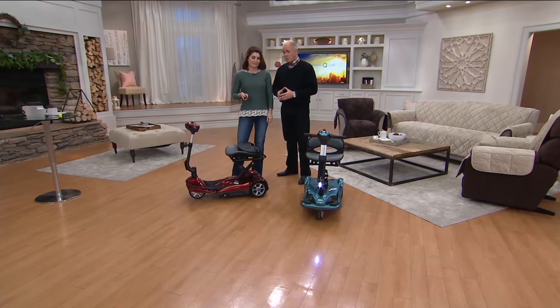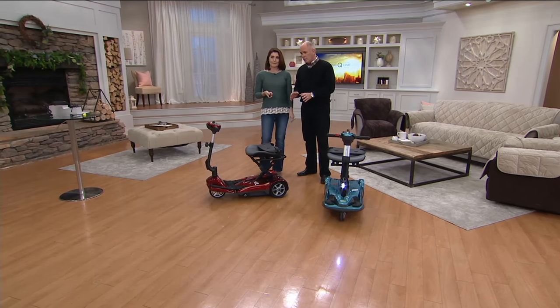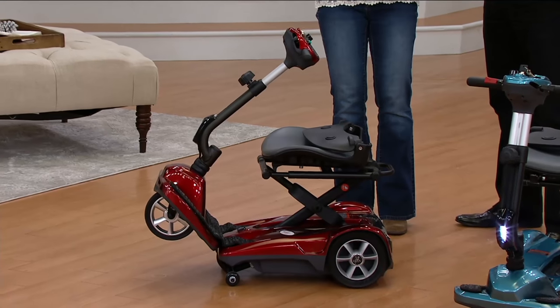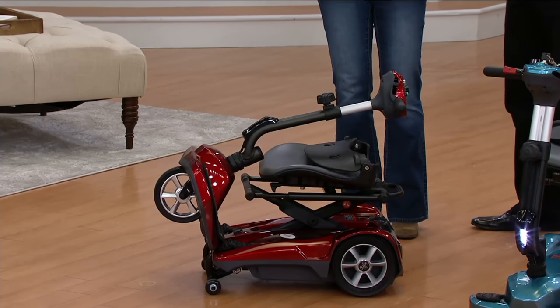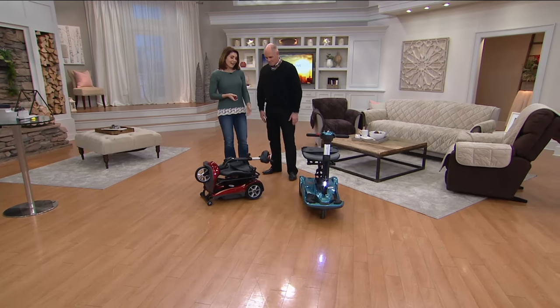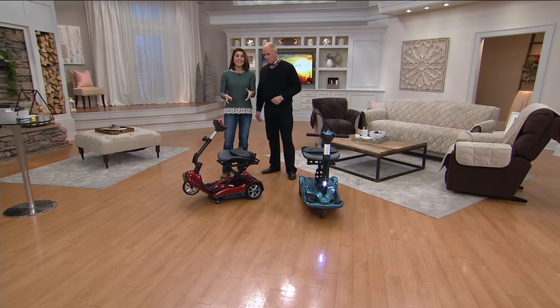The one thing that people had said before is that it could be difficult to fold it up. Let's show them how easy this is. Watch this — you see what I just did? I pushed a button. So this is independence, allowing you to say yes, I'll go with you, I'll go to the kids' games, I'll go to vacation. It gives you independence. It says yes. With just a push of a button, EV Rider already made a great scooter, and we took an easy-to-use product and made it even easier.